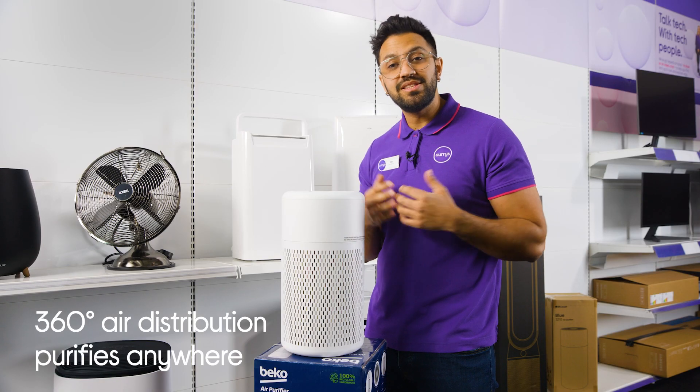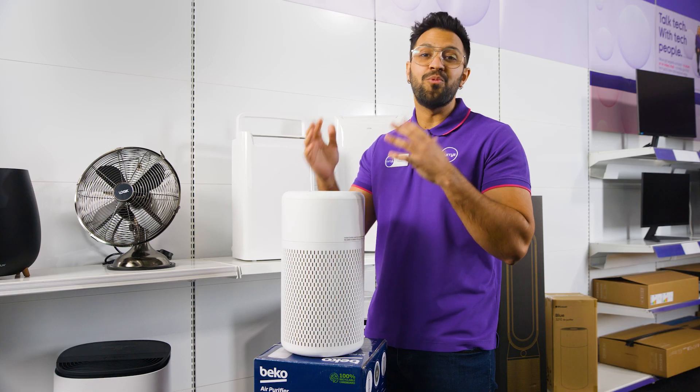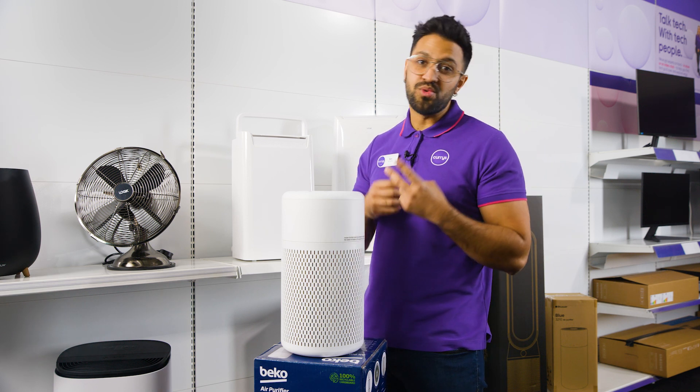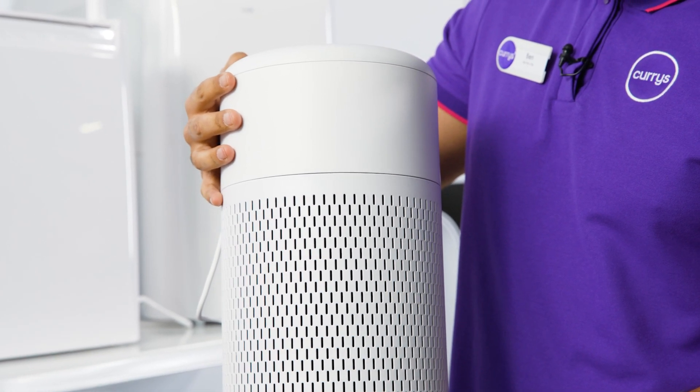Its 360-degree air distribution provides flexibility and ensures that your air will be purified no matter where you place it in the room. So it's ideal for rooms such as bedrooms, smaller living rooms, or home offices. It's also really light, which means you can easily take it with you from room to room.